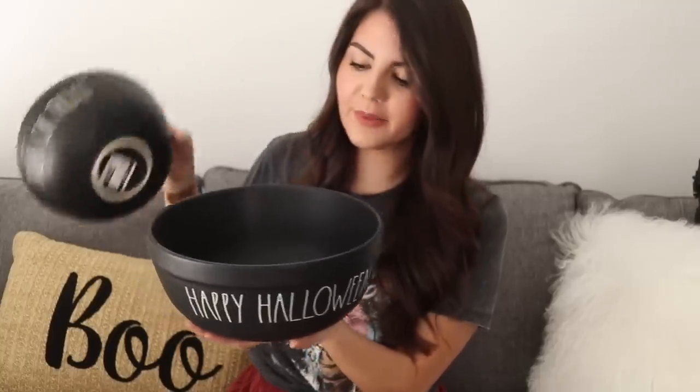I also picked up this bowl which says 'trick or treat' — all the stuff I purchased this year was in this matte black with off-white colored writing. Really nice. This one was $19.95. And then after watching videos and realizing how popular it was, I picked up the larger size 'happy Halloween' bowl as well. This one was $24.95. I'll use them to put lollies and candy in closer to Halloween, but for now I'll just have them on display because they're really pretty pieces.